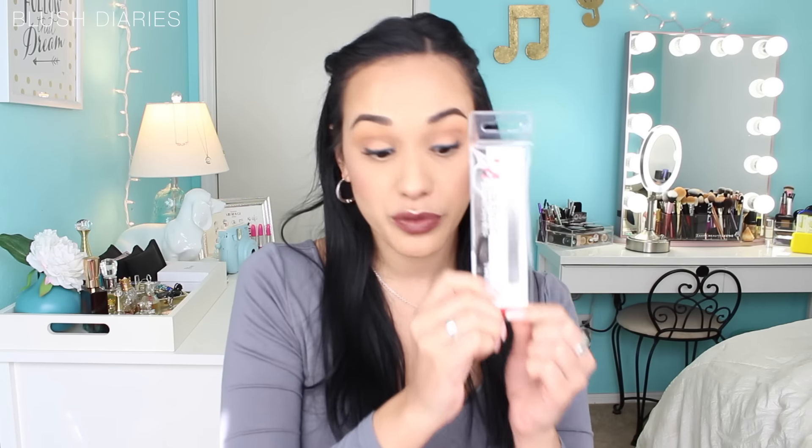Let's move on to brushes. First, the Morphe sponge — it's dirty because I've been using the heck out of it. This is the same Morphe Flawless Beauty Sponge that Jacqueline Hill has been using on her videos recently, and I actually really like it — I'm very impressed with it. If you want a dedicated video on that, let me know.